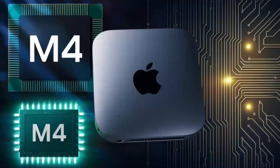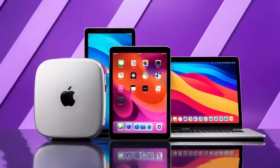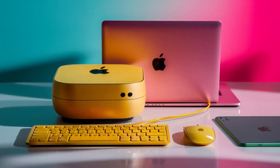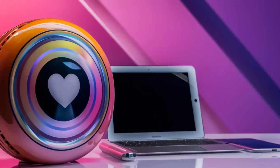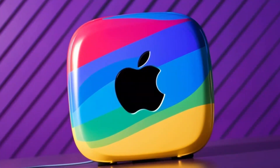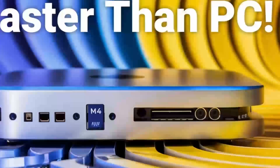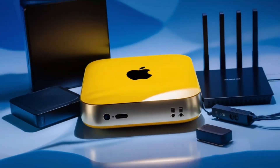Let's see how the Mac Mini M4 compares to its siblings and rivals. Against the Mac Studio, it's less powerful but significantly cheaper, making it a better option for budget-conscious buyers who don't need workstation-level specs. Versus the MacBook Air, the Mini offers more raw power but lacks portability. And when compared to Windows desktops like the Dell XPS, it's clear Apple has prioritized efficiency and the integration of its software and hardware.